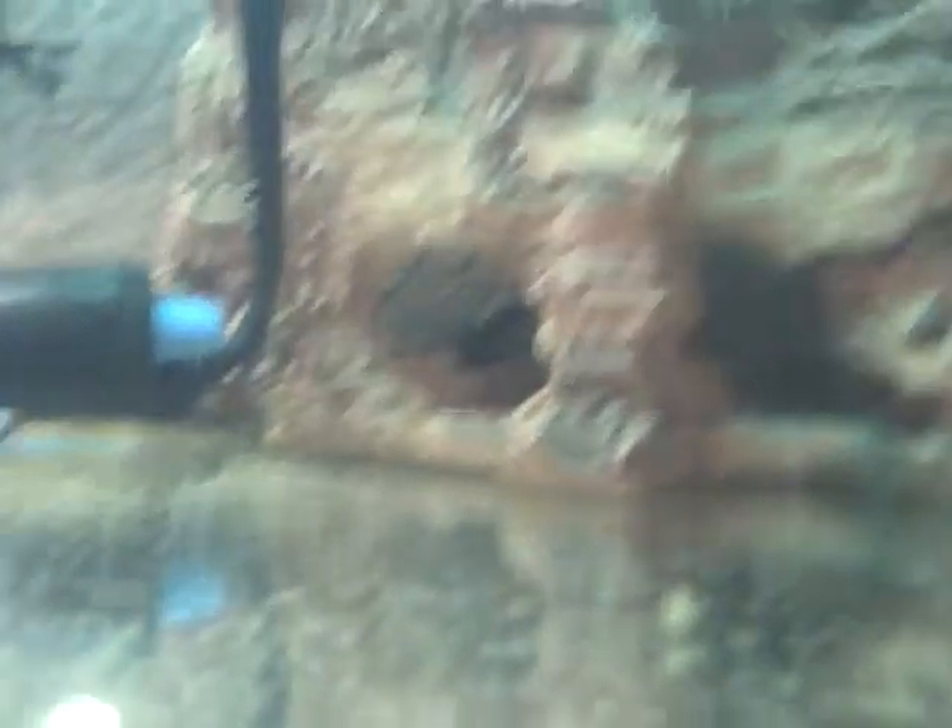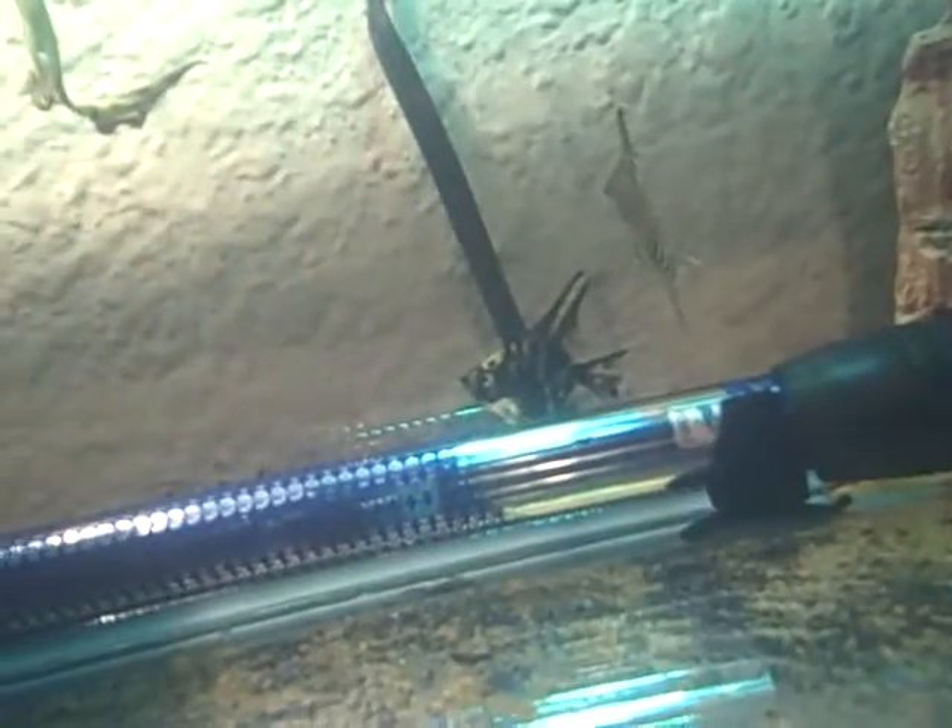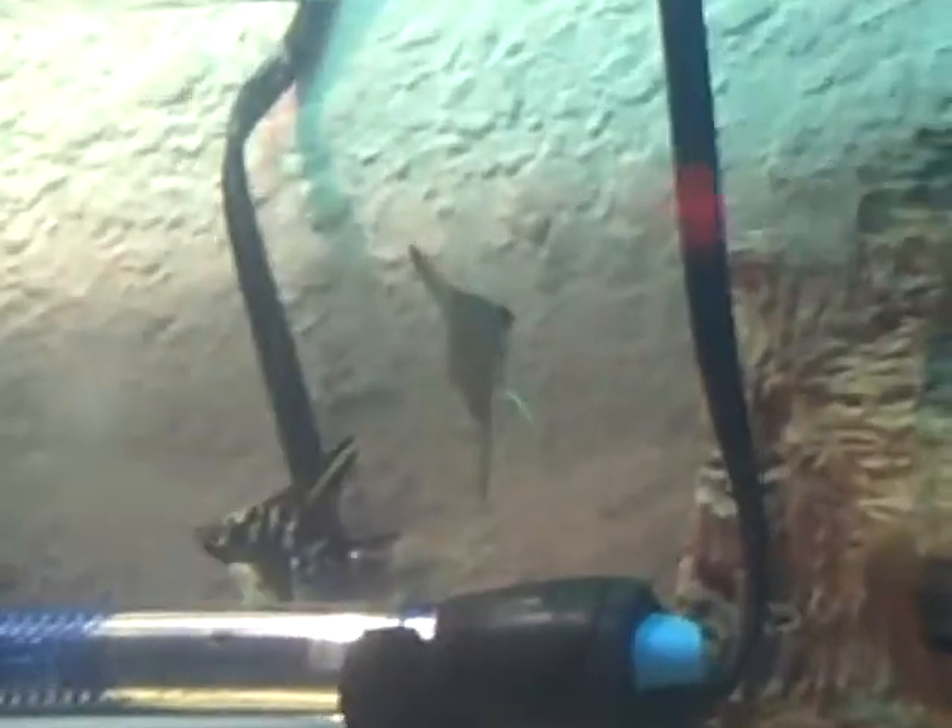I was down at the pet store getting some more food because I dropped the other one and it all went out, and I tried to save as much as I could. Anyway, I found a couple of angelfish I liked and since they're only a couple bucks, I decided to get them. There's like one that's calico right there — turn around, turn around. I like that one.